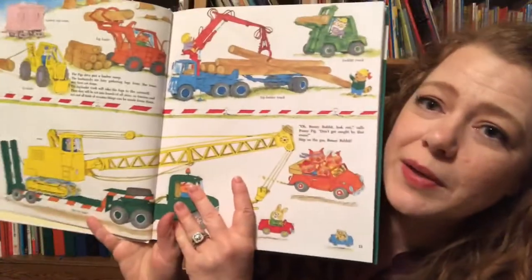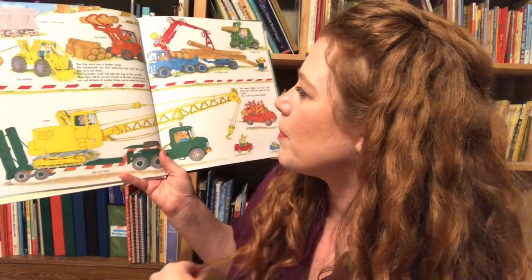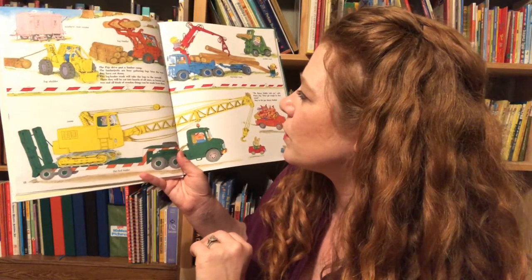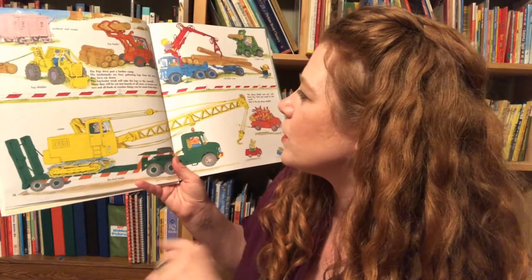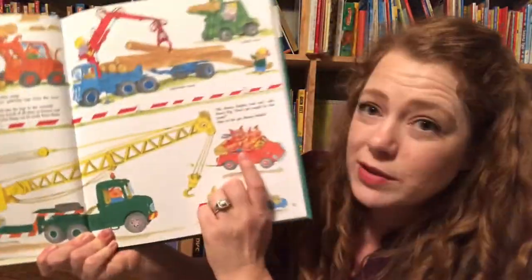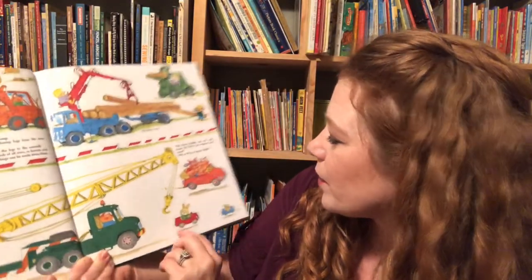Then we get to the machinery. It says the pigs drive past a lumber camp — the lumberjacks are busy getting logs from the trees. The log loader truck will take the logs to the sawmill. They will be cut into boards of all sizes so houses, toys, and all kinds of wooden things can be made from them. So they're actually learning in the book. It tells you a little bit about what's going on on each page. 'Bunny rabbit, lookout!' calls Pity Pig. 'Don't get caught by that crane!' Super cute.